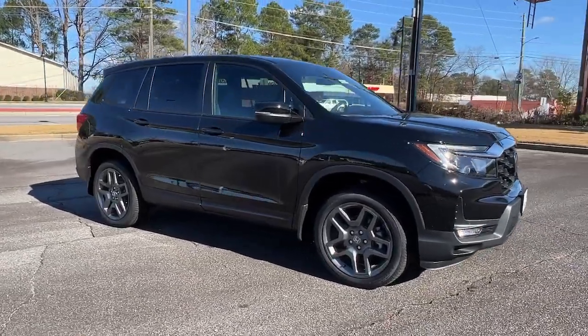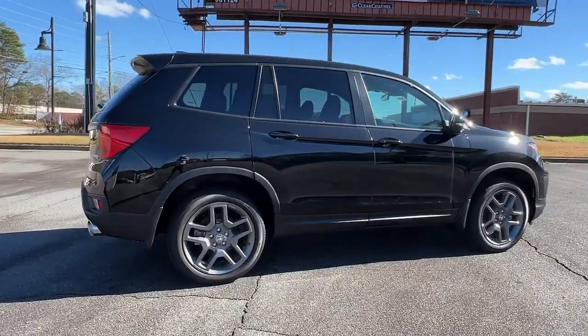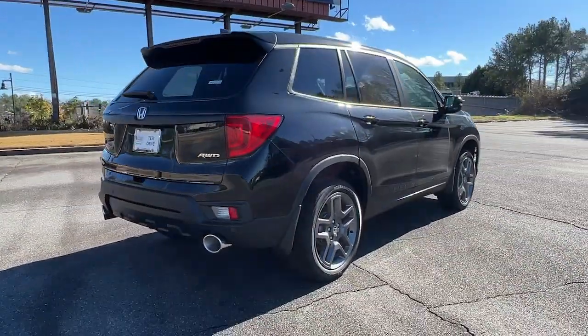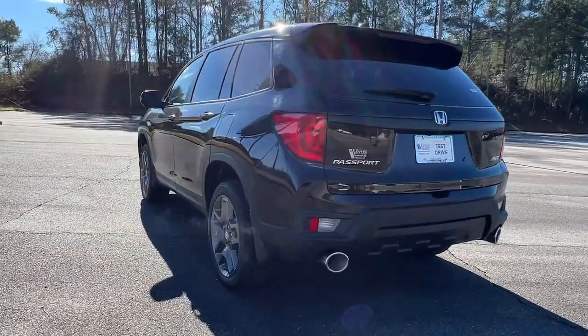You'll have love at first sight with the 2023 Honda Passport. Presenting the Honda Passport, the mid-sized crossover with all the features you need to make your outdoor adventures fun and comfortable.